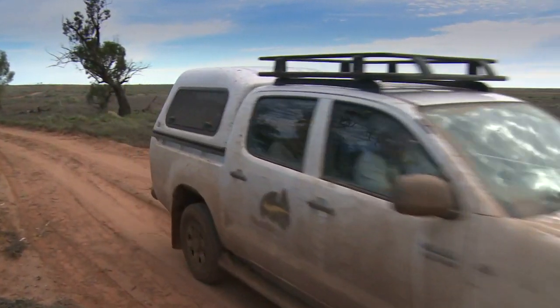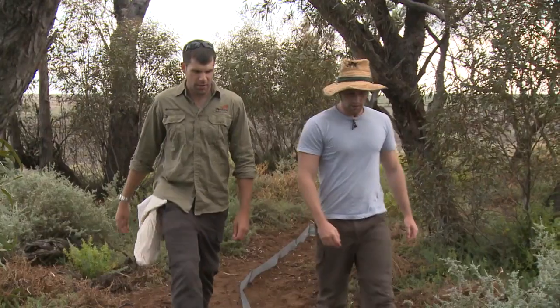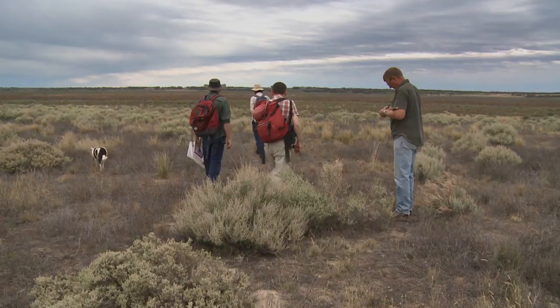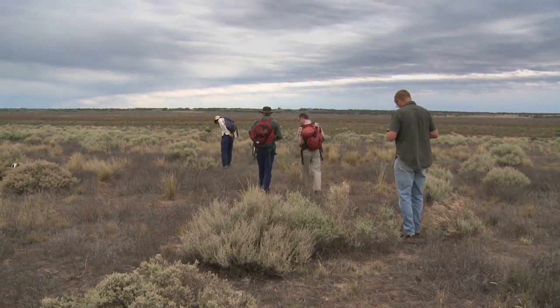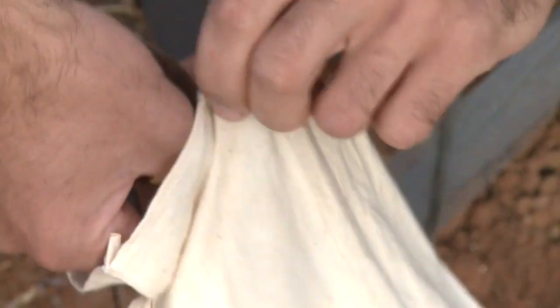Reptiles are one group of animals well suited to the arid conditions found at Ned's Corner Station in Victoria's northwest. Bush Blitz scientists found an array of these animals during a recent survey of the 30,000 hectare property, which is managed for conservation by Trust for Nature as part of the National Reserve System. Among the finds were the fat-tailed gecko, so called because it stores fat in its tail in case of lean times.